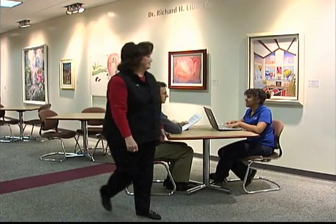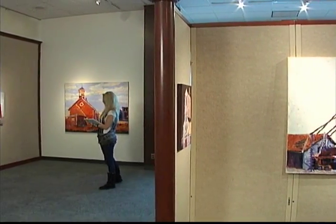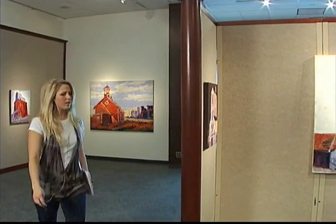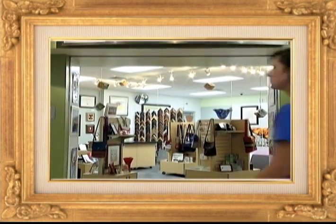At the Student Union, you'll find a diverse collection of artwork. Visit the art galleries, experience the permanent collection, or attend one of many performing arts events. You can even get your artwork framed at the Bronco Gallery.